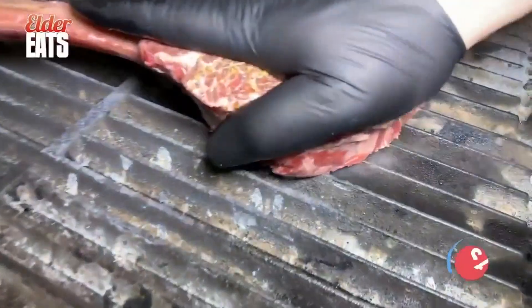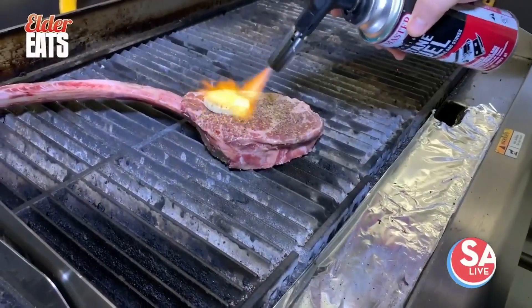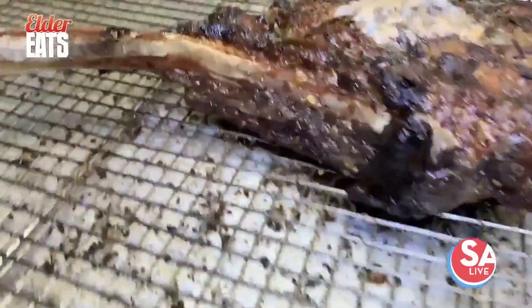The steak gets seasoned, placed on the grill, and slathered in herb butter. To hit the perfect temperature, the steak is finished off in the oven.